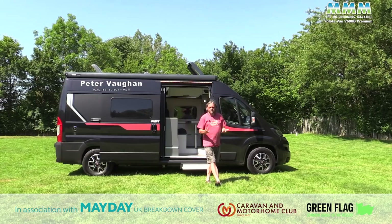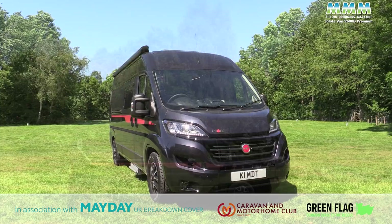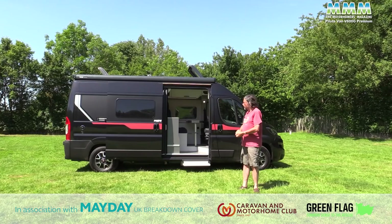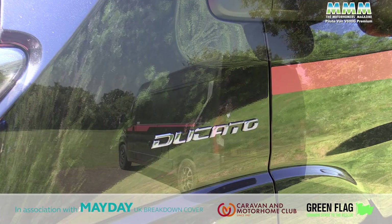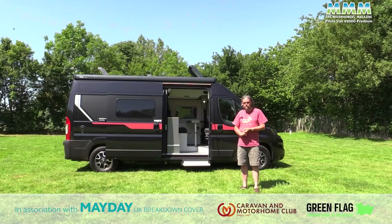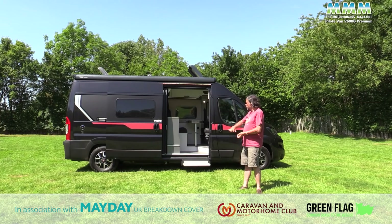Hello, I'm Peter Vaughan and today I'm at the Ferry Meadows Caravan and Motorhome Club site at Peterborough with the Pilot van V600G Premium, their latest six metre van conversion. All the Pilot vans come in either standard or premium finish, and they offer models in the three main sizes of Fiat Ducato: the 5.4 metre, the 6 metre and the 6.36 metre van. This is the 6 metre — the most popular size — and it's got the most popular of all continental campervan layouts with the transverse double bed across the back.